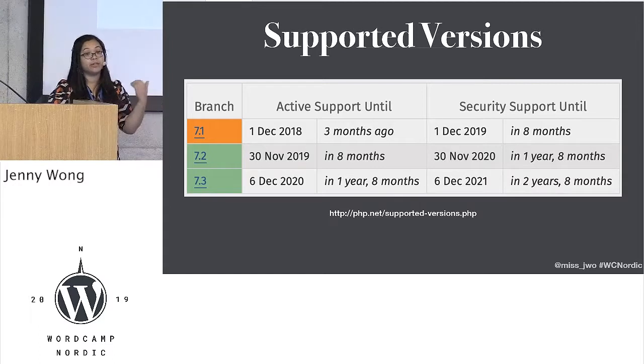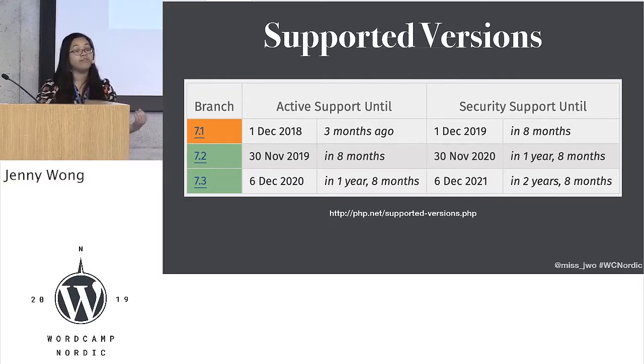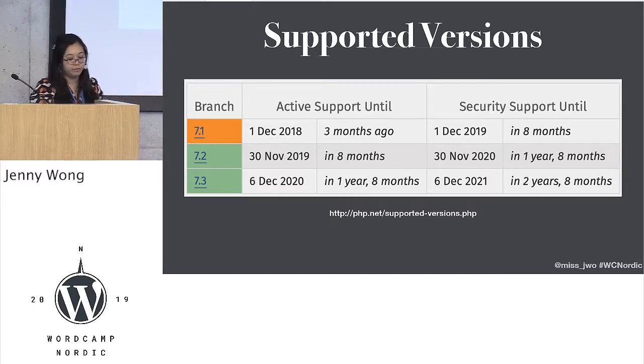Once a version of PHP is released, it has active support for about two years, which means that bug fixes will happen and there are small increments. And then it turns into security support for one year, where only security critical things happen. And that's quite important because even today, security releases for PHP 7.1, 7.2, and 7.3 were released this morning or last night.